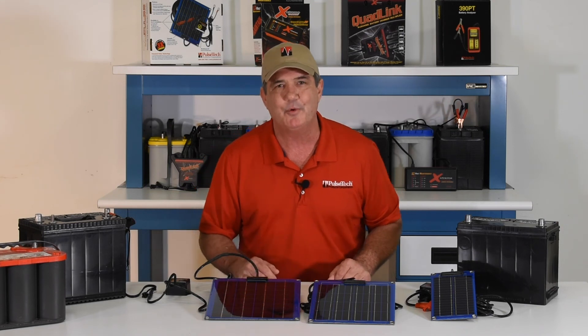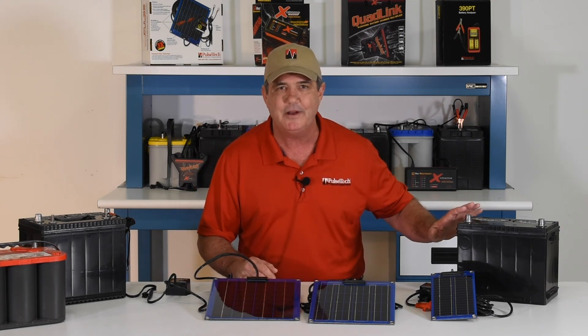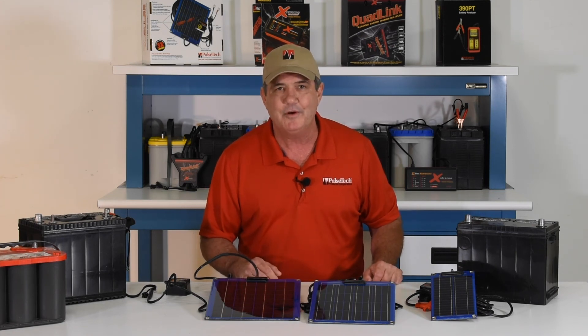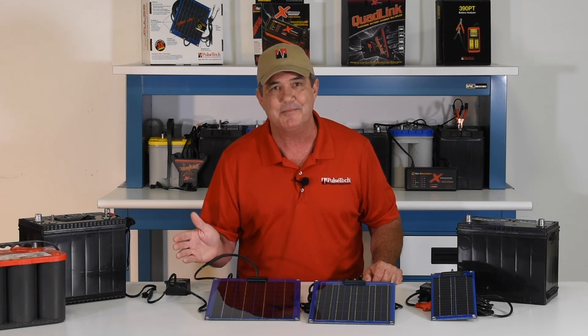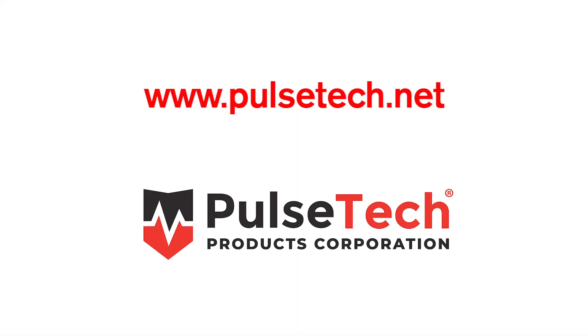You have enough to worry about, so concentrate on your journey and forget about your battery — it's in good shape with PulseTech. For more information on all of our Solar-Pulse solar-powered battery chargers and maintainers, please visit our website at www.pulsetech.net.